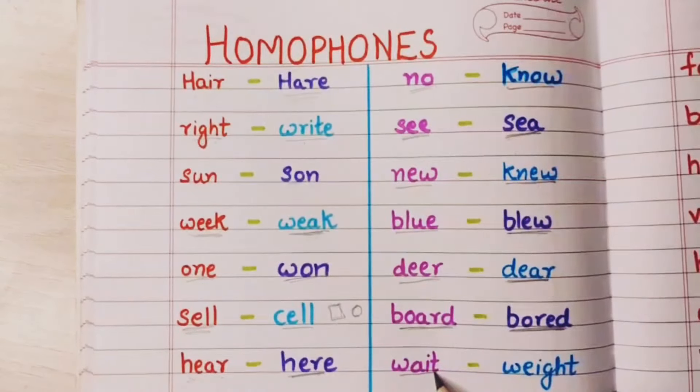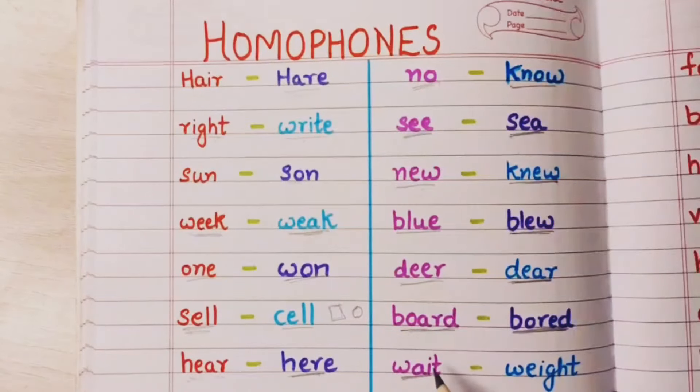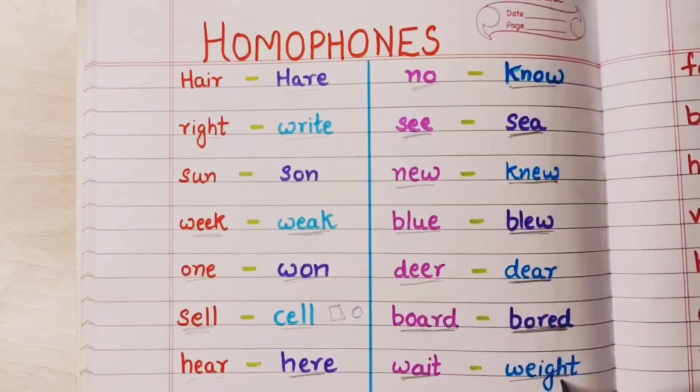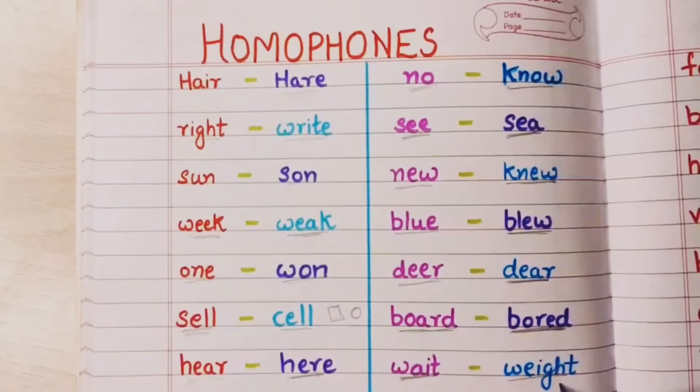Wait means intazar karna — to wait for someone. And weight means wajan — my weight is so and so, mera wajan itna hai. That is weight.